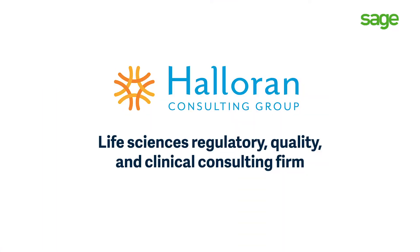I'm Tanya Zija. I'm the CFO and I've been with Halloran almost eight years now.